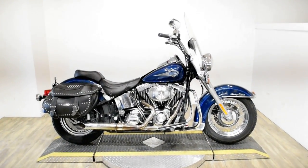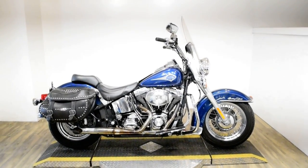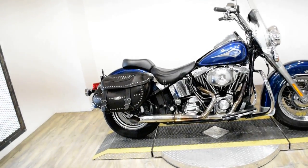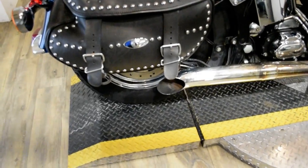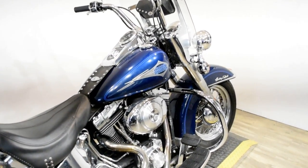Monster Power Sports is offering this 2000 Harley Davidson Heritage Softail Classic. To see more photos of this bike, to get pricing information, to fill out a credit app, and to see what your trade is worth, visit MonsterPowerSport.com.